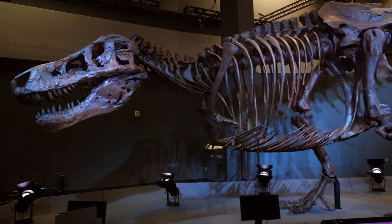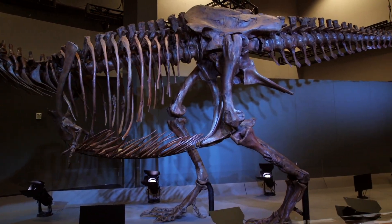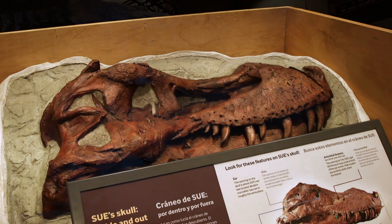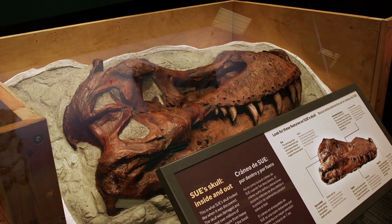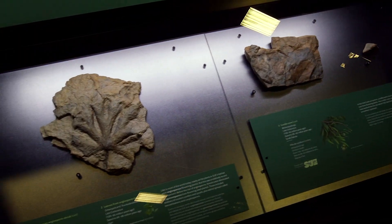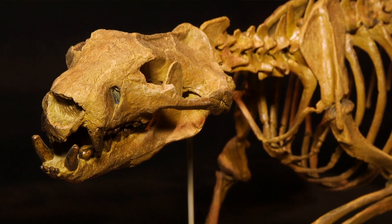Sue the T-Rex was discovered in 1990 in South Dakota by Sue Hendrickson, the fossil discoverer. What's been really amazing about Sue is that it is considered the Rosetta Stone of dinosaurs, because Sue is so complete — actually 90% complete, where every other T-Rex ranges around 60%. We've learned so much more about not only T-Rex but about the world Sue lived in, including what plants there were and what other animals were around, just based on what is found around Sue's fossils.